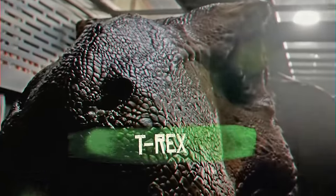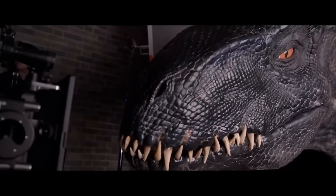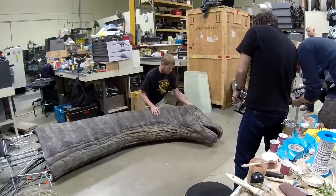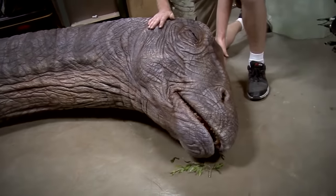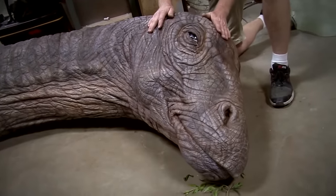T-Rex, Jurassic World Fallen Kingdom. One of the most interesting aspects of Fallen Kingdom was the inclusion of many practical effects, including animatronics. In the first installment of the Jurassic World trilogy, there was only one animatronic used, which left animatronic fans and Colin Trevorrow — director of the first film — wanting more.